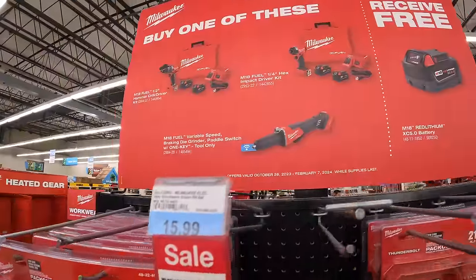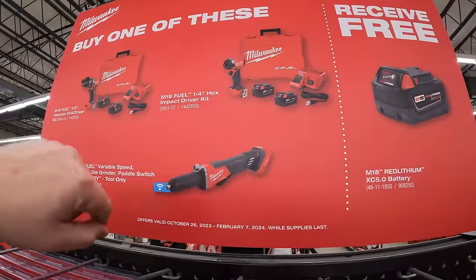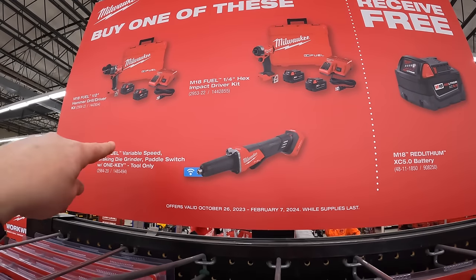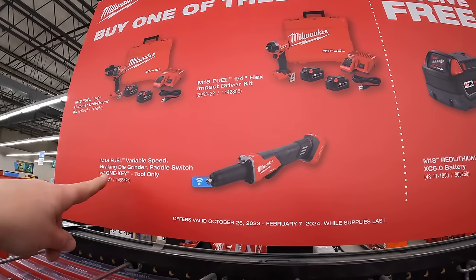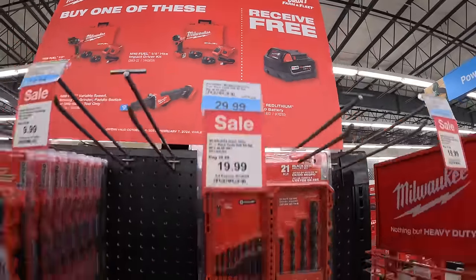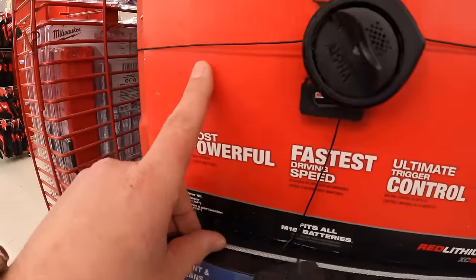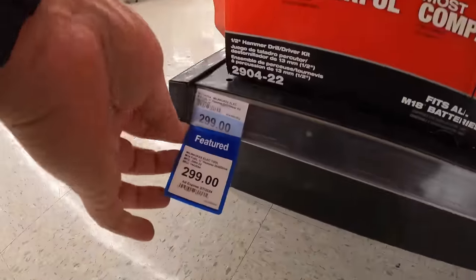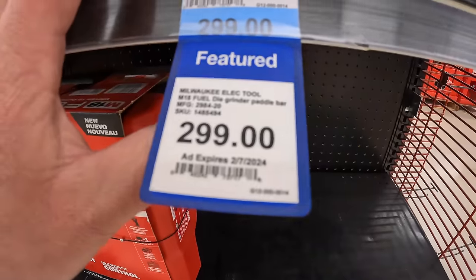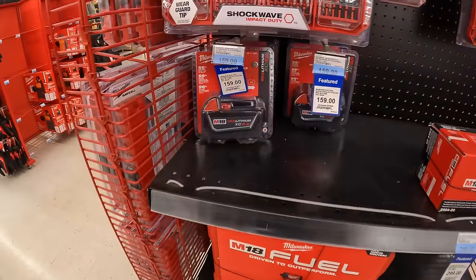At an end cap: if you buy one of these, you get a free 4 amp hour battery — the Gen 4 hammer drill or impact driver as kits with two batteries, charger, and a hard case. Or you get the M18 Fuel variable speed braking die grinder, paddle switch, One-Key, tool only — you get a free 5 amp hour battery with that. Each of these is $299 for the impact driver, drill driver, and die grinder. The battery by itself is $159.